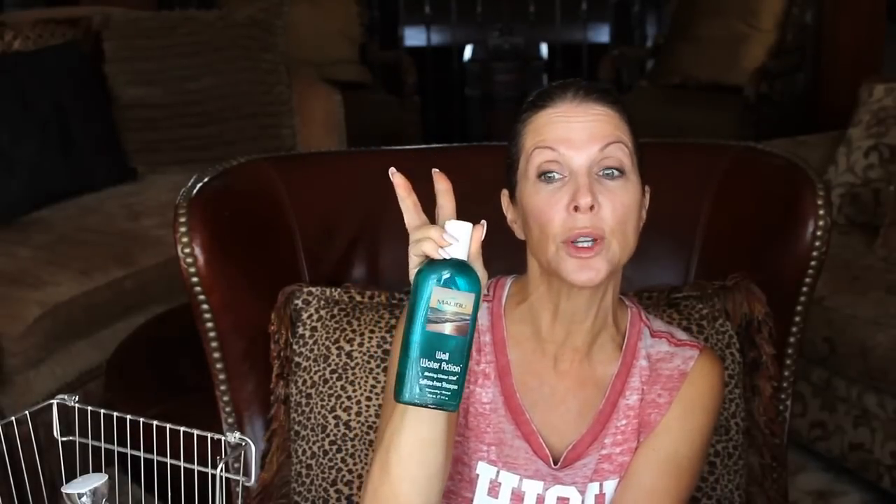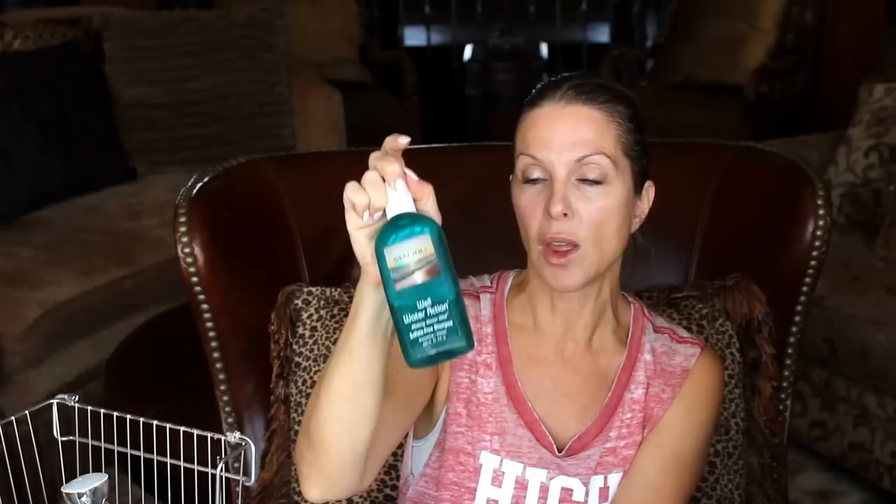And I also have a Malibu Well Water Action treatment. We have well water out here in the country and it tends to get a bit rusty. I haven't really used this in a long time — I used it more when we were swimming. We haven't opened our pool in the last two years because of vineyard work being too busy. But this works really well just to purify your hair and get the rusty crud out. So that is what's in my shower.